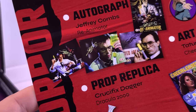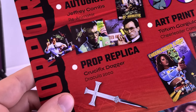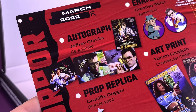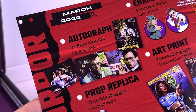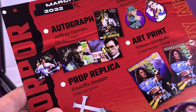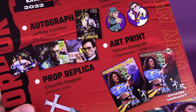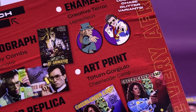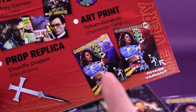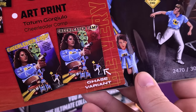There are a couple of other variants of him as well. The prop replica, by the way, was from Dracula 2000 — that was the Crucifix Dagger. If you haven't had a chance to check out Dracula 2000, I enjoyed it. It stars that guy from 300 — Gerard Butler, although I think he was called Jerry Butler in Dracula 2000 — and it had a rather interesting backstory. Give it a watch. The enamel pin set was the Creative Terror of Leprechaun and also Bubba Hotep. The art print was Tatum Gargulio of Cheerleader Camp, with two variations — blue background is the original, brown background is the Chase variant.